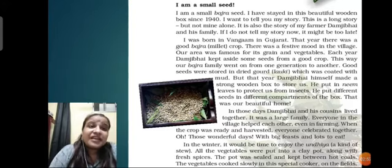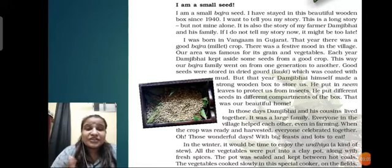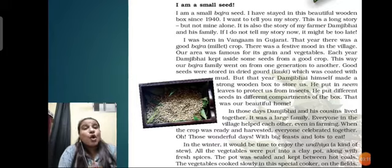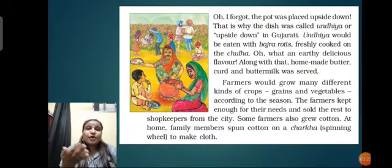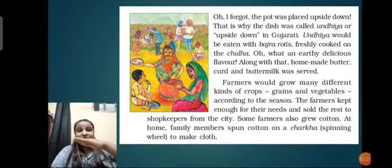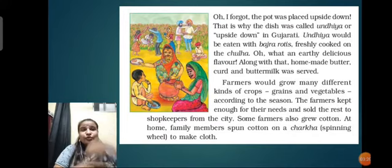It was a harvesting festival in the village of Gujarat for the people of Damji Bhai's village and family. In the winter, it would be time to enjoy the undia - a kind of stew - a mix of vegetables cooked and eaten with bajra. All the vegetables were put into a clay pot along with fresh spices. The pot was sealed and kept between two coals. The vegetables cooked slowly, and the pot was kept upside down - that is why it is known as undia, meaning upside down.